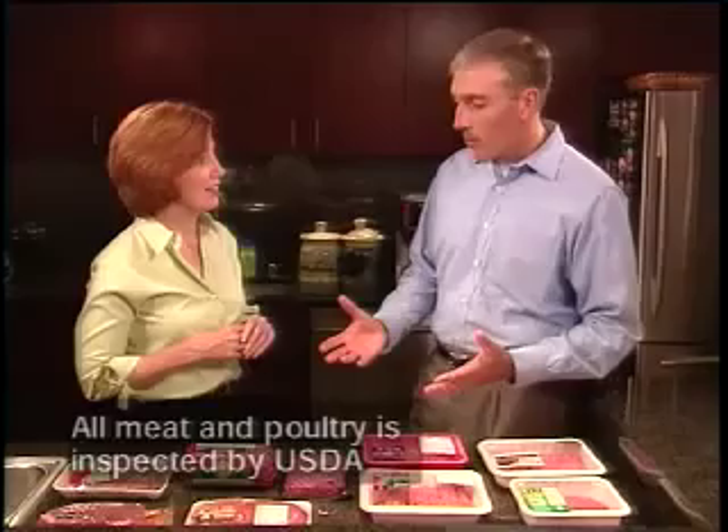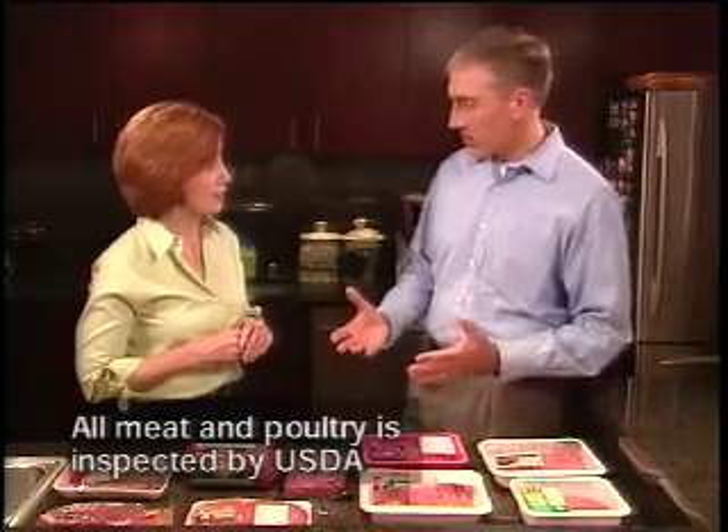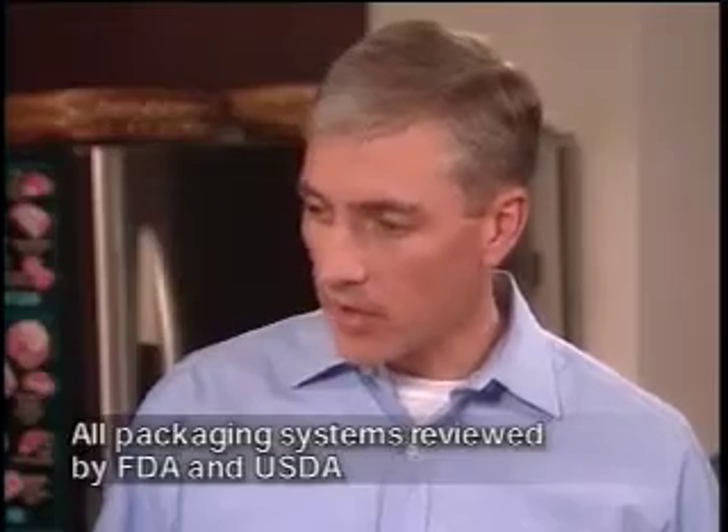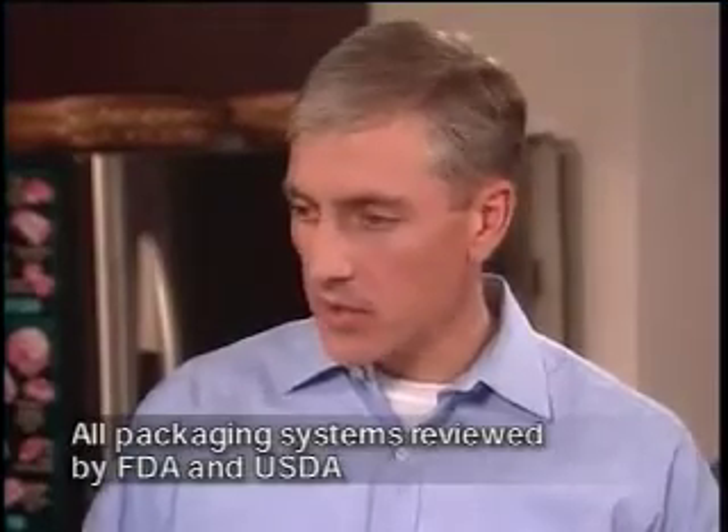So are all these packaging systems safe? Absolutely — but you don't have to take my word for it. All meat and poultry is inspected by the U.S. Department of Agriculture, and all packaging systems are reviewed by the Food and Drug Administration as well as the USDA. As a meat scientist, I have great confidence in the safety of meat products. I feed these products to my family and I'm absolutely sure of their safety.